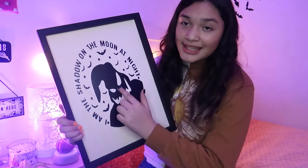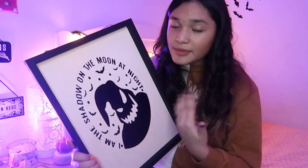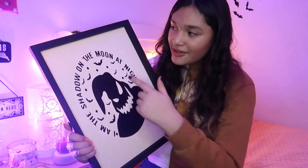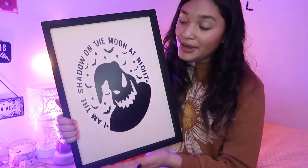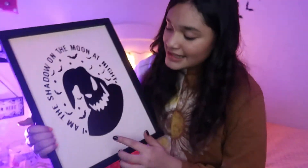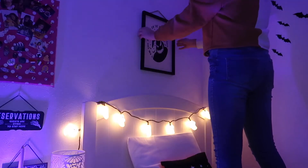This is a decorated picture, and this Oogie Boogie — me and my mom put it in ourselves. Before, it was just an empty board and we added our custom Oogie Boogie. It says 'I am the shadow of the moon at night.' So we're going to hang this on top of my bed and then we'll be done.